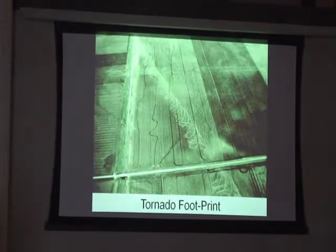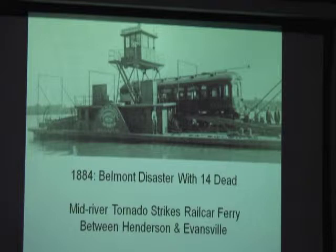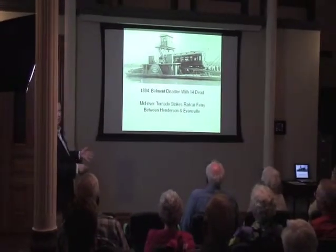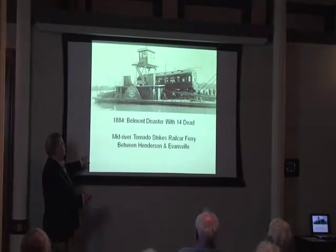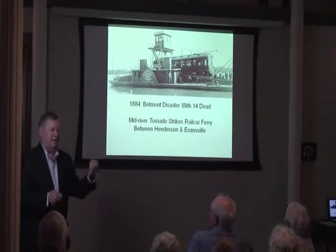Here's a tornado footprint. This is a road that appears to be about 40 feet wide — maybe the size of a big house — that's how the tornado looked going across this field. In 1884, the Belmont disaster happened between Henderson and Evansville. They used to use a lot of rail cars — this was high technology. People would travel in this car; they never had to get out. They were in comfort — they'd pay their toll, get in at Henderson, and the engine would take them to Evansville. But in 1884, a tornado hit them about midway between Henderson and Evansville and killed 14 people and sunk the barge. I think they recovered it and put it back into service.